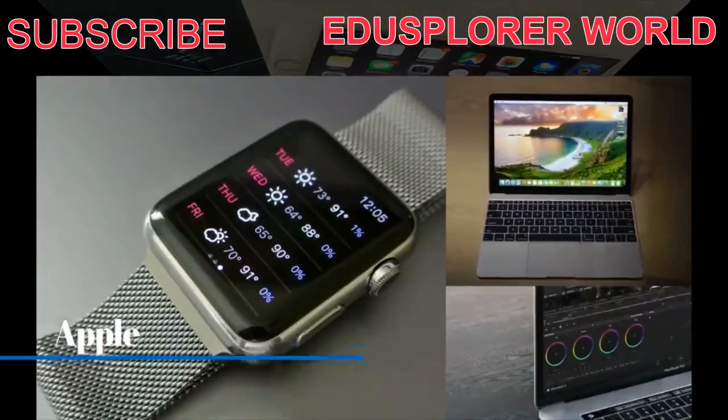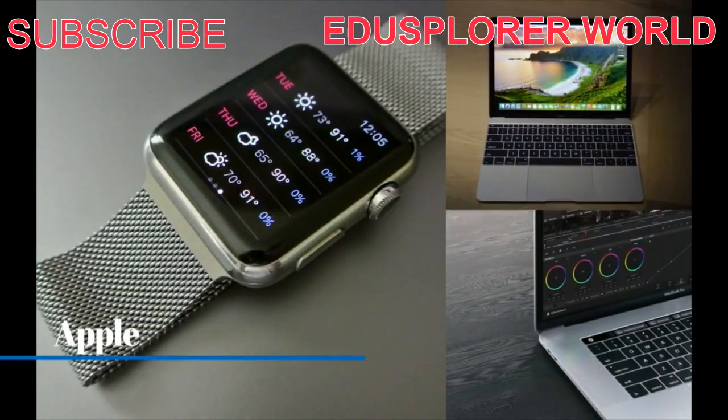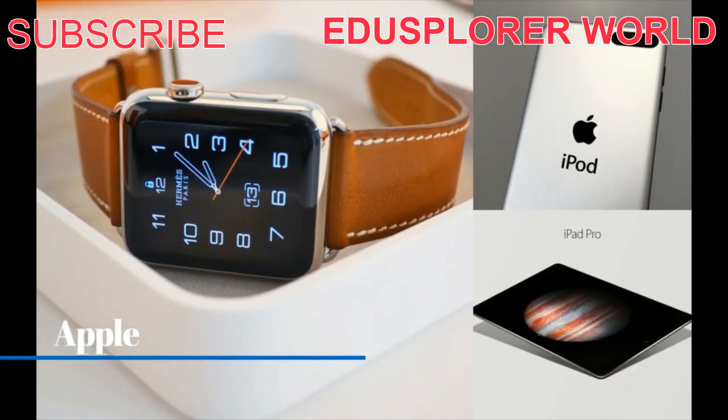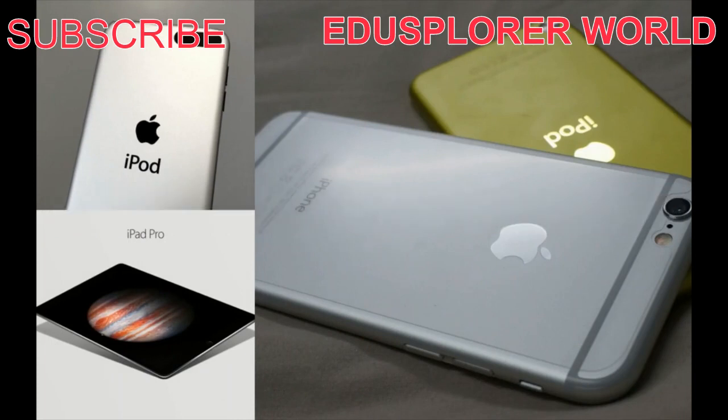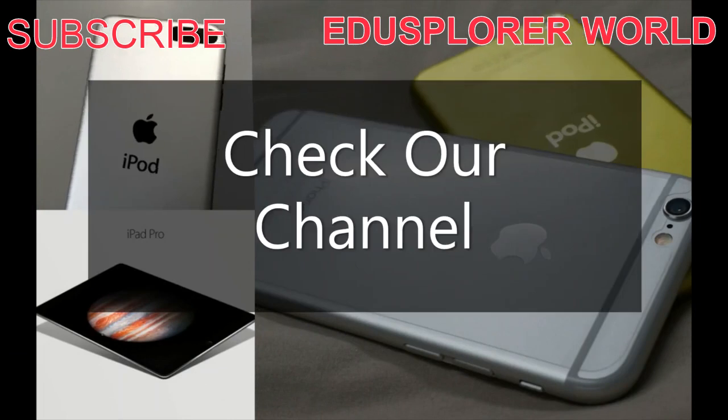Hello Edisplorer, thanks for joining us and welcome back to our channel. If you are joining us for the first time, here at Edisplorer we go beyond borders to bring you inspiring content and also some very educating information. Hopefully you had some time to review our previous videos — if you haven't done so, we will encourage you to do so.